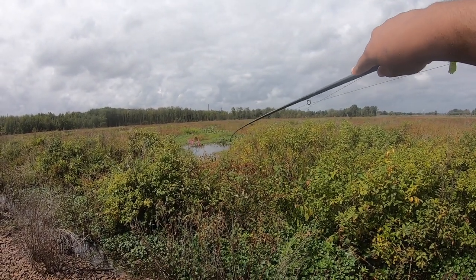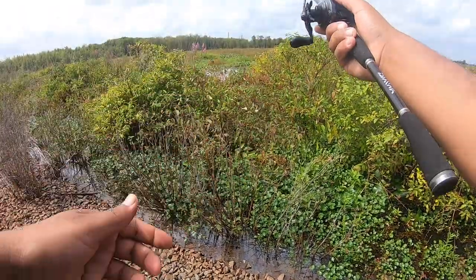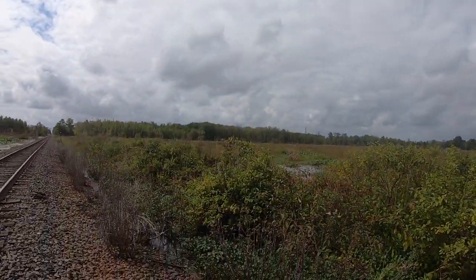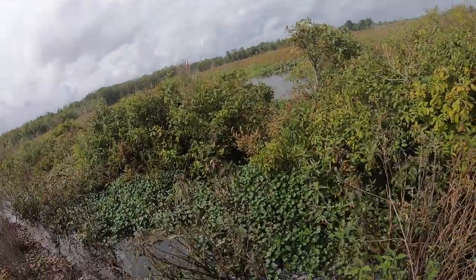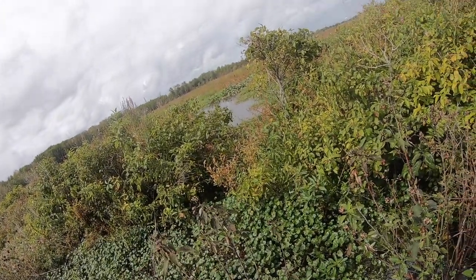That's the kind of spot that I like for snakehead. You see that little patch right there? Oh my god, there he is. I don't know how I want to get him out of there. Big snakehead, you guys.